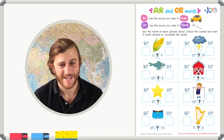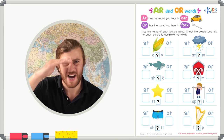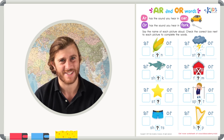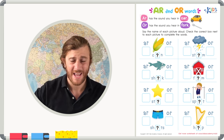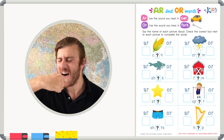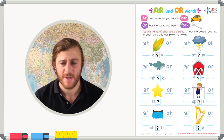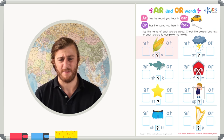Hello, boys and girls! My name is Teacher Mike, and today we're going to work at sounding out some words using our eyes and our ears. A-R and O-R words: A-R has the sound you hear in 'car,' and O-R has the sound you hear in 'fork.' Say the name of each picture aloud and check the correct box to complete the words.